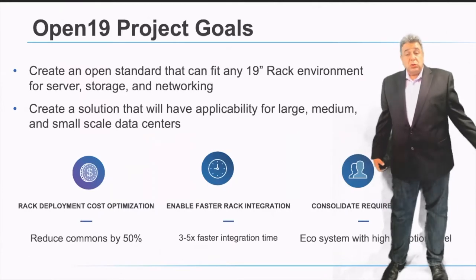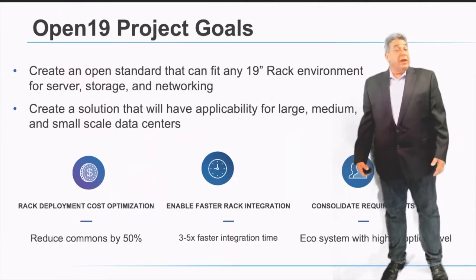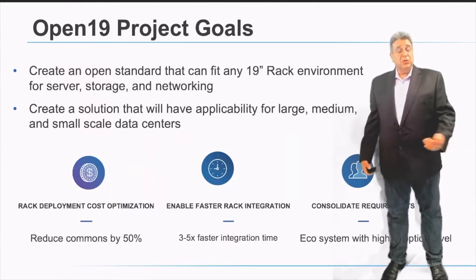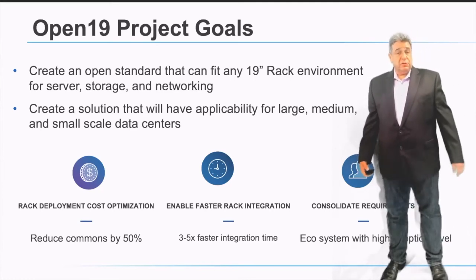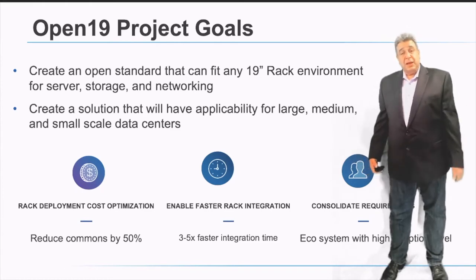Our goals were to create a solution that will work for any size data center — small, medium, and large — and we were able to cover compute, storage, and any specialty servers into that platform.